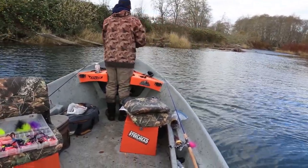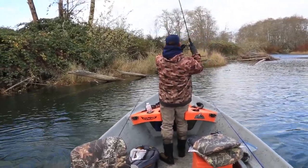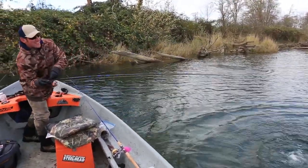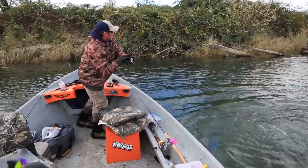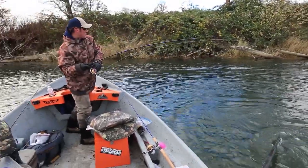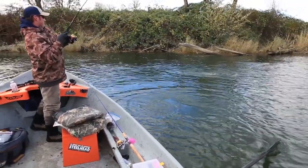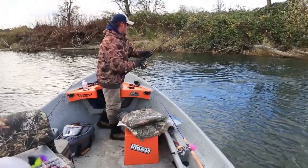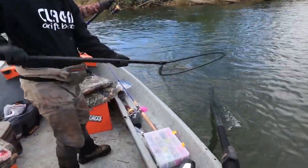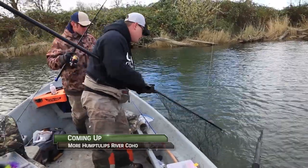Jump — got him! Good job, Jared. Oh no — going for the woodpile! Always going for the woodpile. I'm just pulling you away a little bit. Okay, unwrapped him. Scoop him up. Nice — hatchery fish. Another bonker. Yeah, put him in the boat. Let's do it!